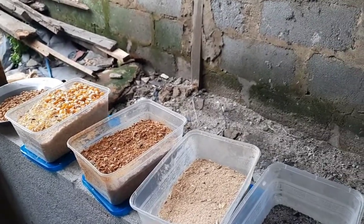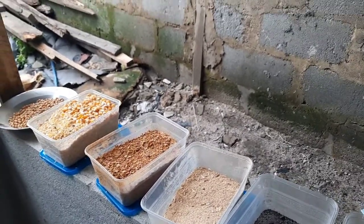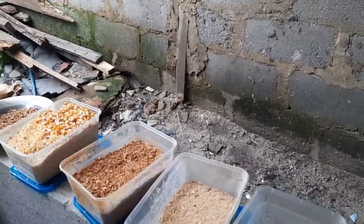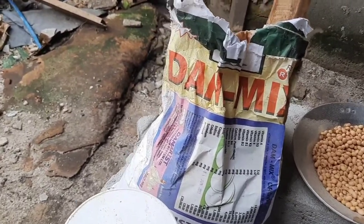Corn, soya, wheat bran, PKC, and groundnut cake will be in the ratio of 4:3:2. Now let's go to the vitamins that are going to be added to the feed. This is the vitamin premix.